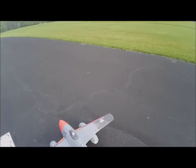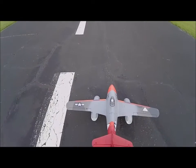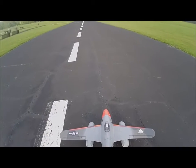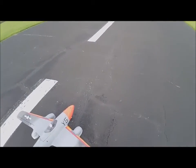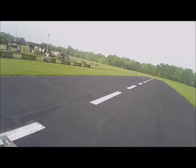These are Dynum ME-262s. I've dressed mine up and painted it to look like something that was brought back from Germany and then adapted by the United States Army Air Force for testing.